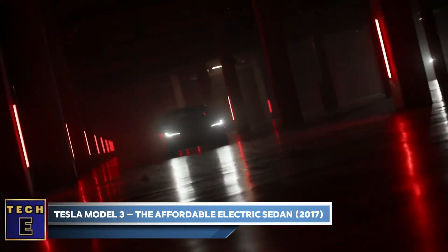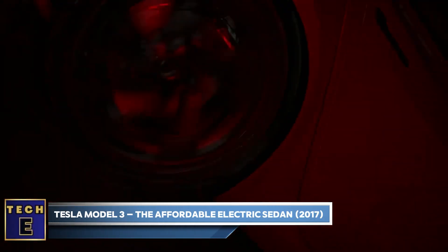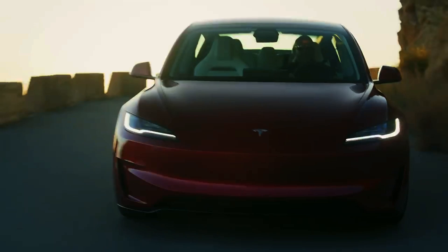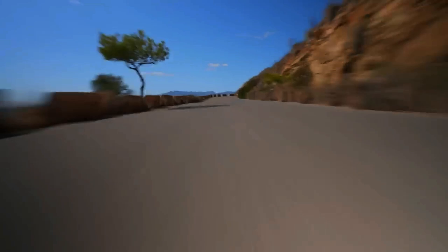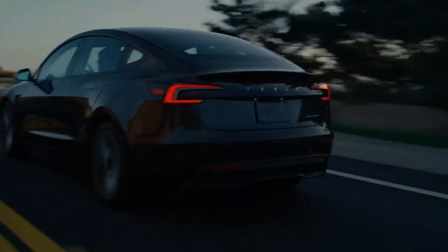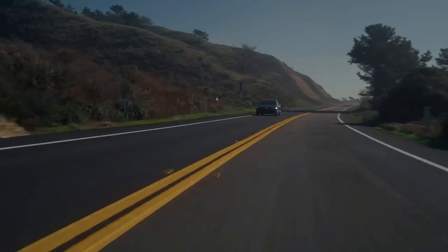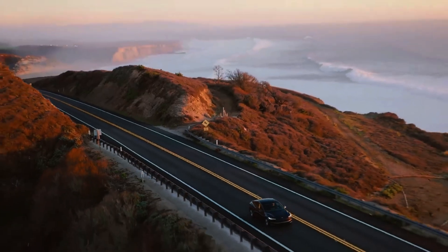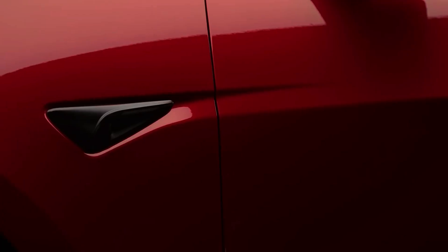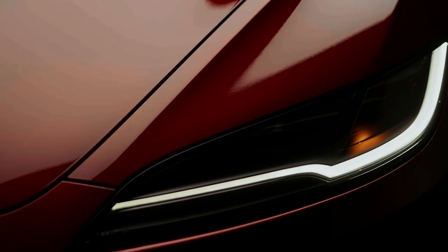Tesla Model 3 — the affordable electric sedan, 2017. The Tesla Model 3: where innovation meets affordability. Launched in 2017, the Model 3 democratized electric driving, offering exceptional performance and technology at a more accessible price point. With a range of up to 358 miles on a single charge, it provides ample range for daily driving and longer trips. Its minimalist interior is both stylish and functional, centered around a user-friendly 15-inch touchscreen that controls nearly every aspect of the vehicle.